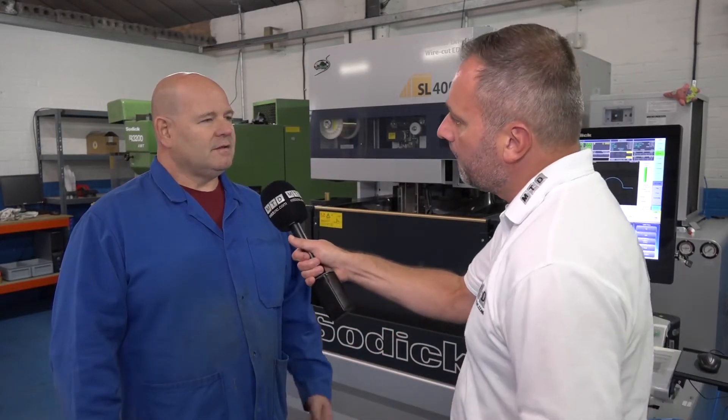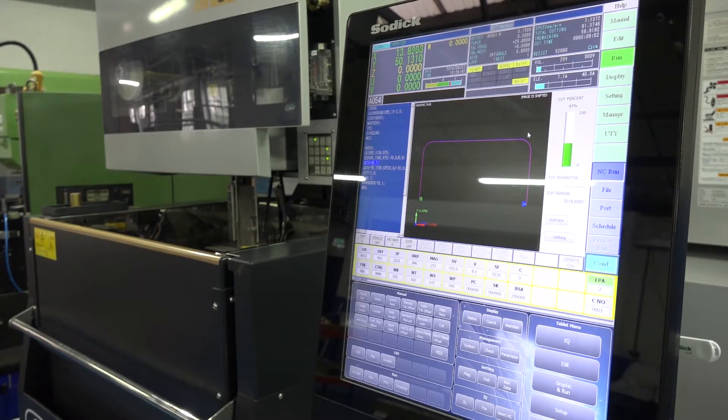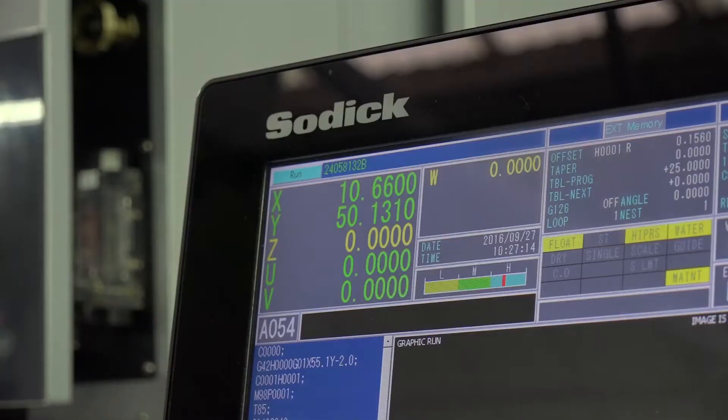And the controls on the new machines, as you see here — are they easy to use? Very, very simple. A lot of the traits from the older machines are very much present in today's configuration, and yeah, they're pretty simple to use.